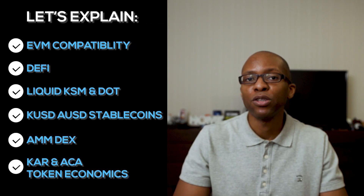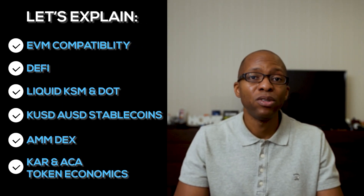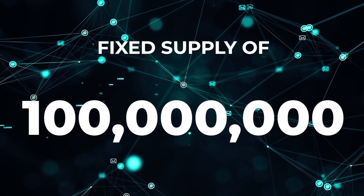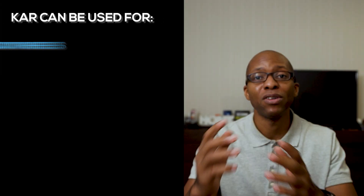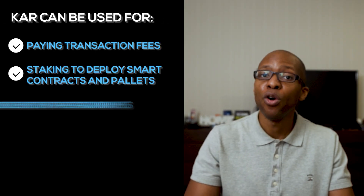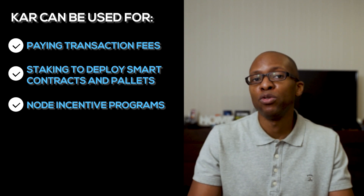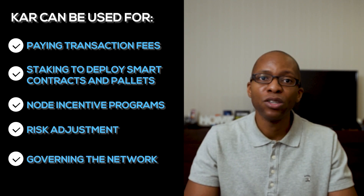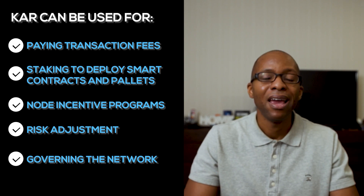Let's look at the token economics for Karura. The Karura token is a utility token with a fixed supply of 100 million, with the entire supply minted in the Genesis block at launch. It can be used for paying transaction fees, staking to deploy smart contracts and pallets, node incentive programs, risk adjustment, and governance on the network. It has a fixed supply, so no more tokens will be created, and it is deflationary.